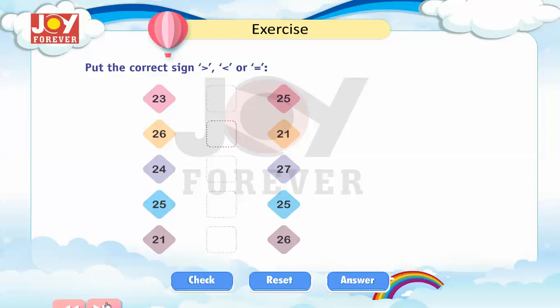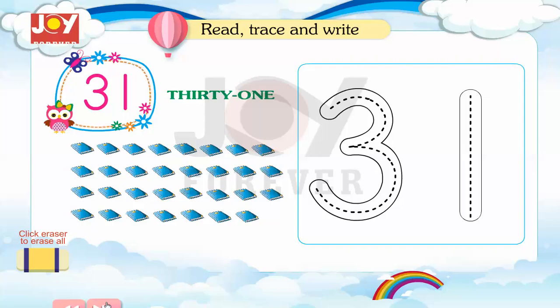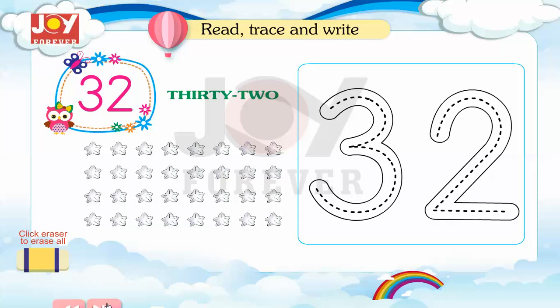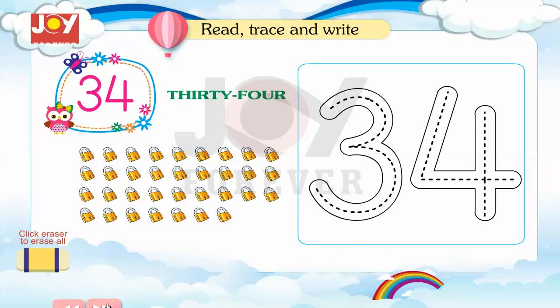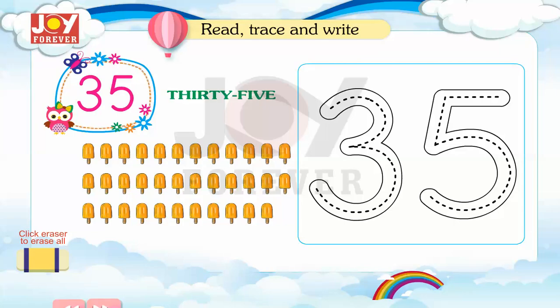31. Read, trace and write. 32. 33. 34. 35.